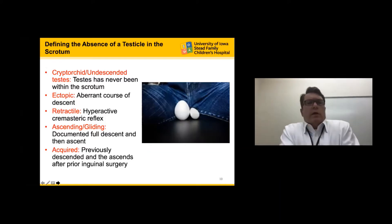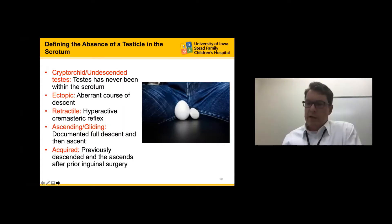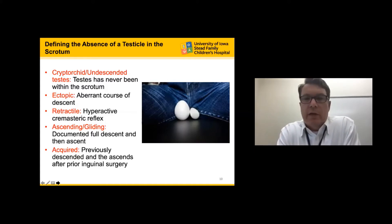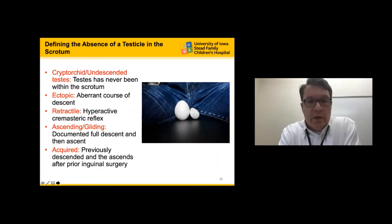We see many children in the office for not having a testicle in the scrotum, and there are many reasons why this could occur. A standard undescended testicle is defined as a testicle that's never been down in the scrotum. An ectopic testicle took a wrong turn on its way to the scrotum. A retractile testicle was fully descended but developed a hyperactive cremasteric reflex causing it to retract into the inguinal canal. An ascending — or gliding — testicle had spontaneously descended but over time got pulled up into the inguinal canal. Acquired cryptorchidism is secondary to previous groin surgery where scar causes the testicle to ascend.